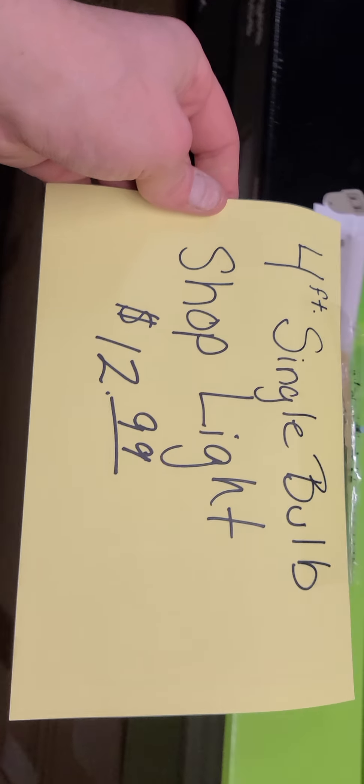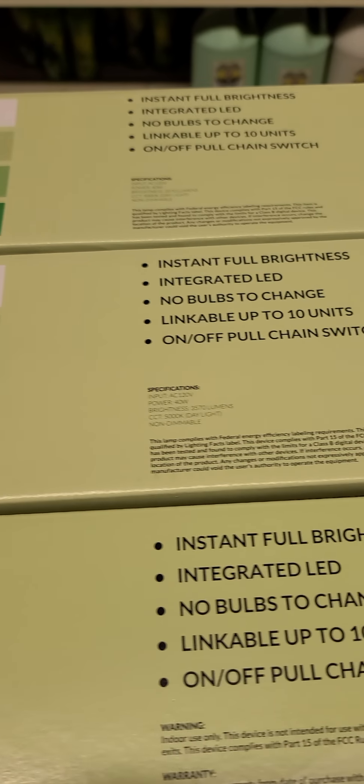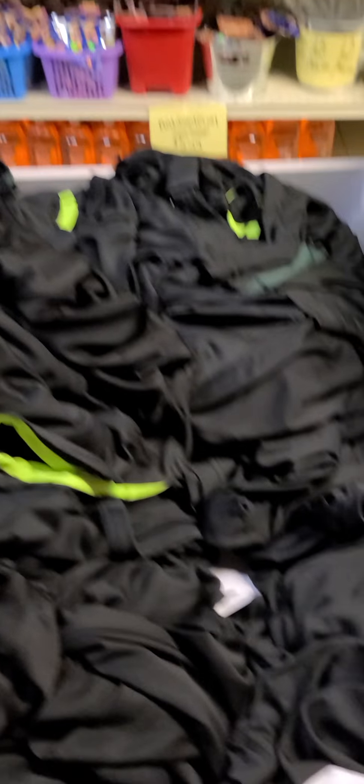One of our most popular items here are our shop lights. We have four-foot single shop lights for $12.99 a piece and double shop lights for $19.99 a piece. These have been really popular — we have a hard time keeping them in stock. We just got some more in today, so if you want the shop lights, hurry up because they won't last long. These are LED and really bright. We also have dry fit shirts for only a dollar a piece — men's and women's, many styles, colors, sleeveless, long sleeve, and short sleeve.